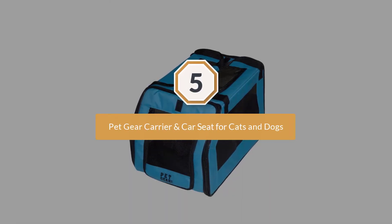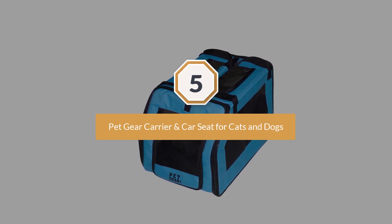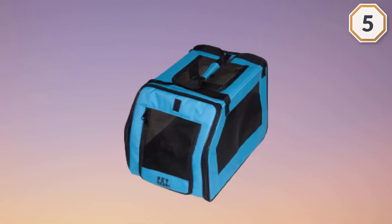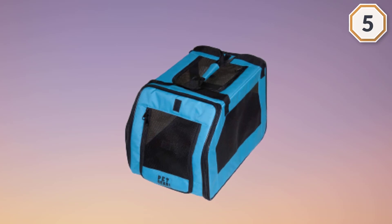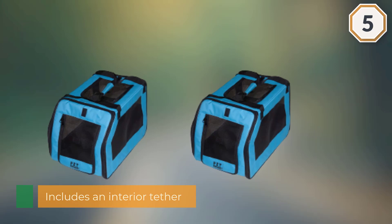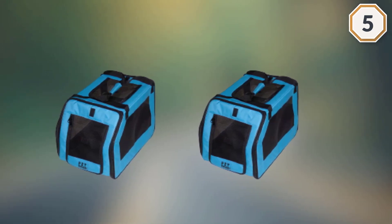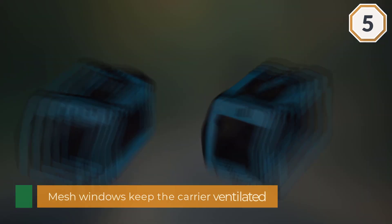Number five: Pet Gear Carrier and Car Seat for cats and dogs. The Pet Gear Signature Pet Car Seat and Carrier includes an interior tether to keep your friend in place during the ride. The mesh windows keep the carrier ventilated and highly breathable, while a rear storage pouch provides extra room for snacks and other trip supplies.